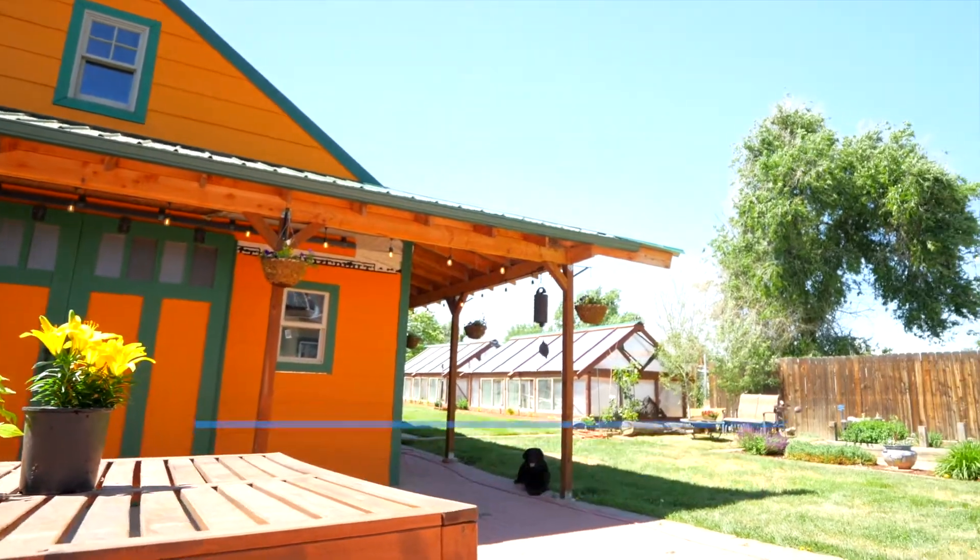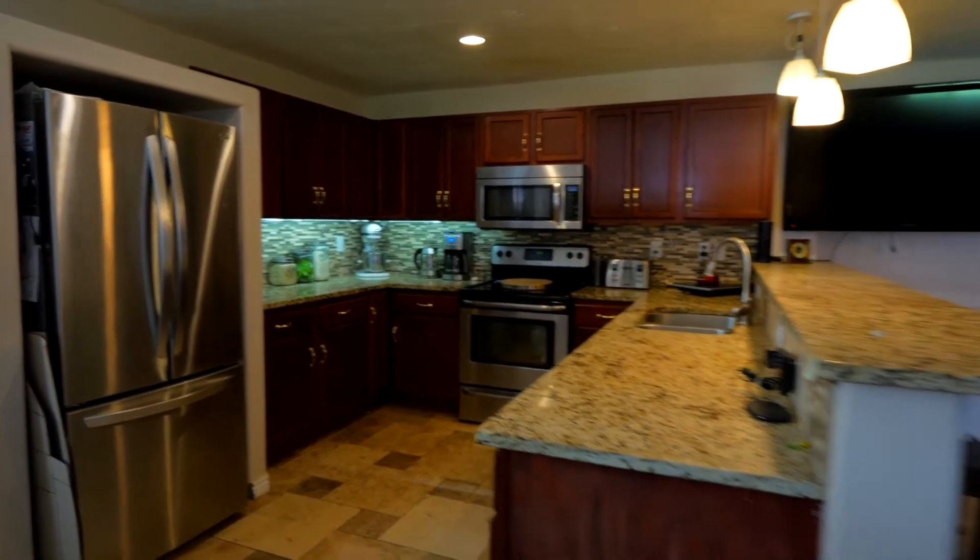This lovely home was recently updated. The kitchen has granite countertops, stainless steel appliances, and a nice open floor plan.